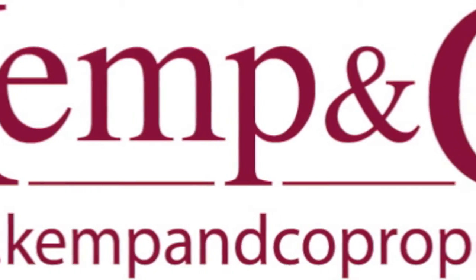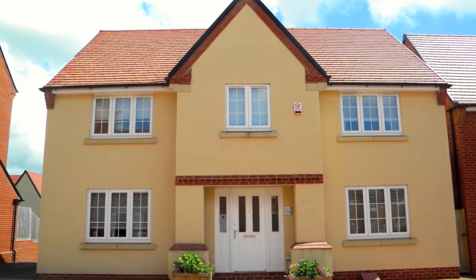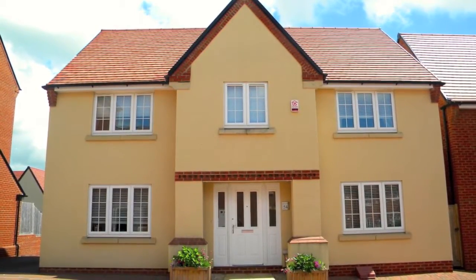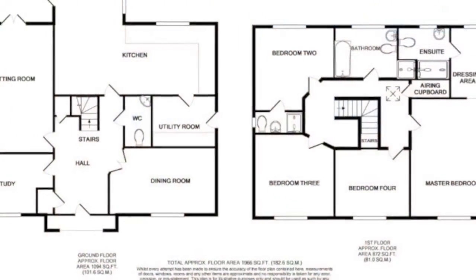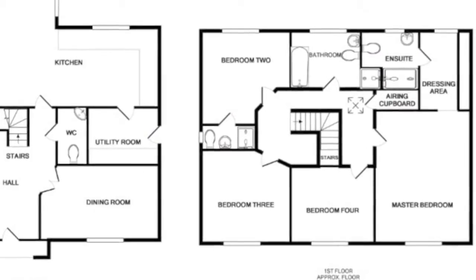Kemp and Co. are delighted to offer for sale this stunning four double bedroom, three reception room detached house in Wyndham Park, Yeovil. Built by David Wilson Homes just under two years ago, this property still benefits from the builder's warranty and NHBC.